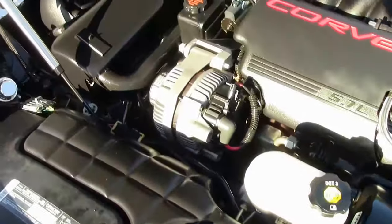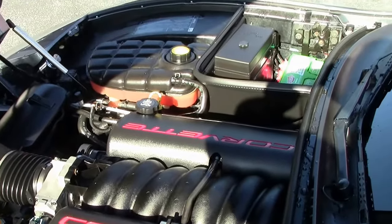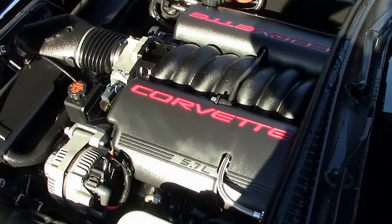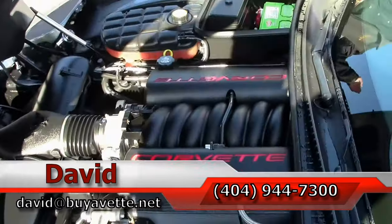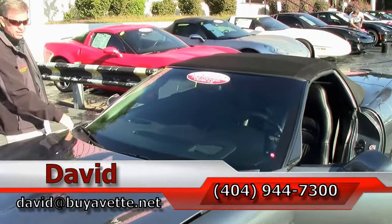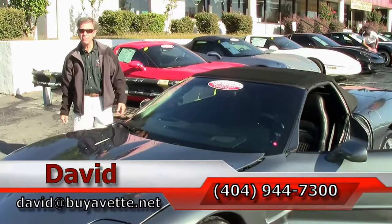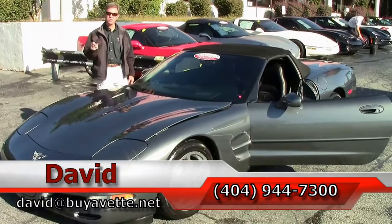Love the Corvette engine — LS1, 350 horsepower. Excellent gas mileage in town and on the open road. It's a beautiful car, great engine. Folks, if you're looking for a Corvette, think of BioVet. Contact me direct, and remember — always ask for David.